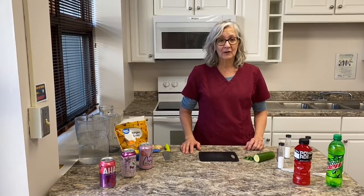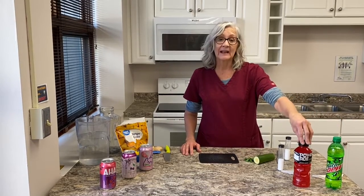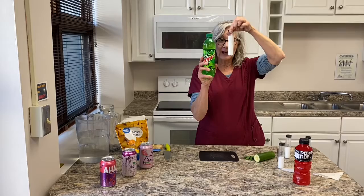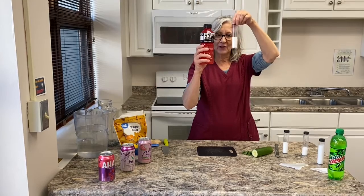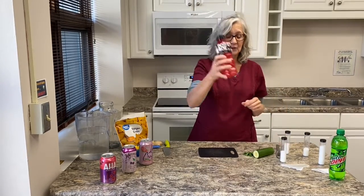Sugar-added drinks include such things as regular sodas with sugar added and sports drinks. This regular soda contains 65 grams of added sugars — look at how much sugar that is in this tube. This sports drink contains 35 grams of added sugars, which is this amount. This is a man's entire allowance in just one drink per day.